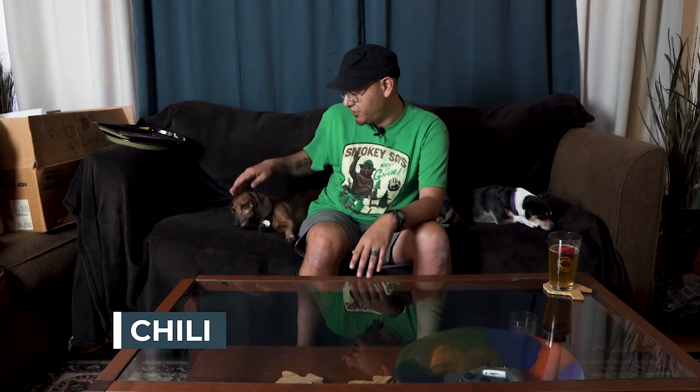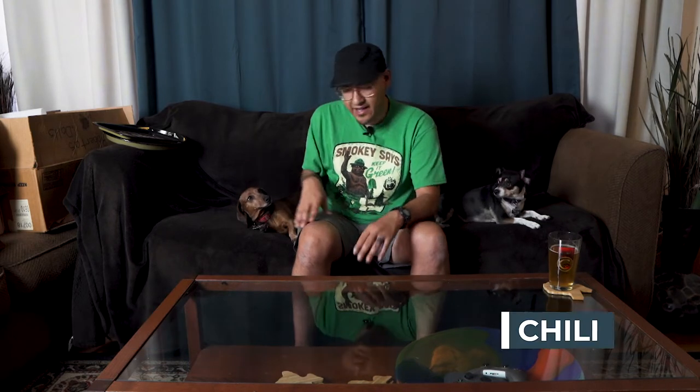Today I have Chili and I have Eolani. We might be visited by some of the other dogs later in the episode, but for now we just have these two. Eolani is pretty excited — she's always happy.